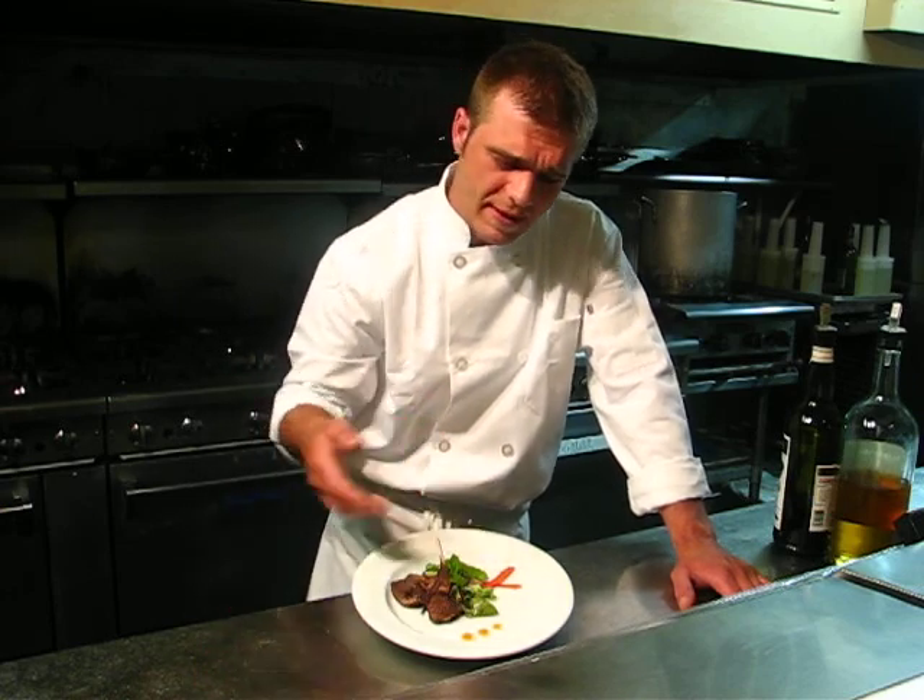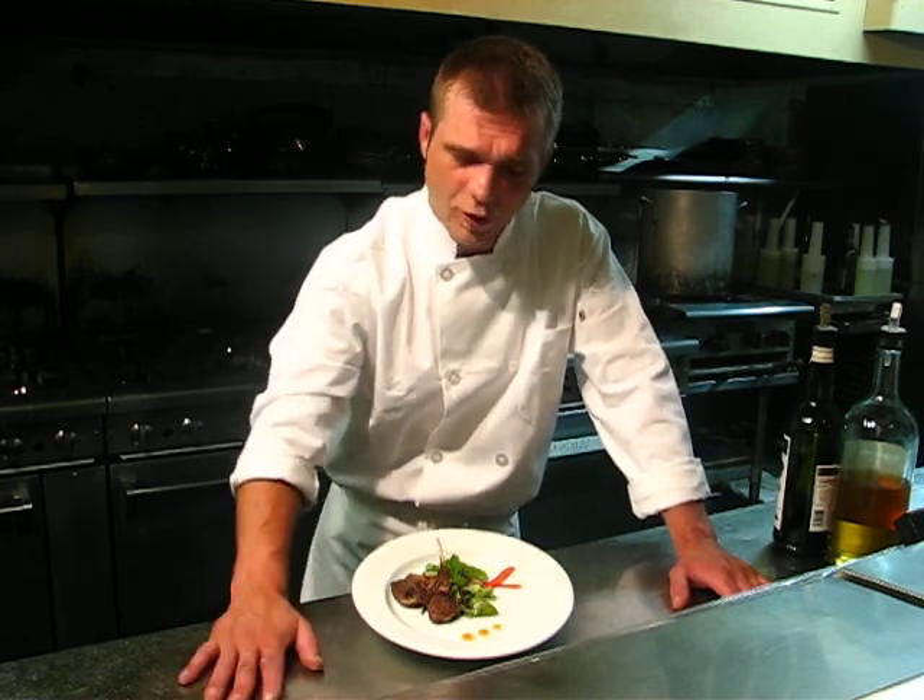I garnished it with a little mint and I made a little apricot and cinnamon sauce, which I think is going to go great with the goat.